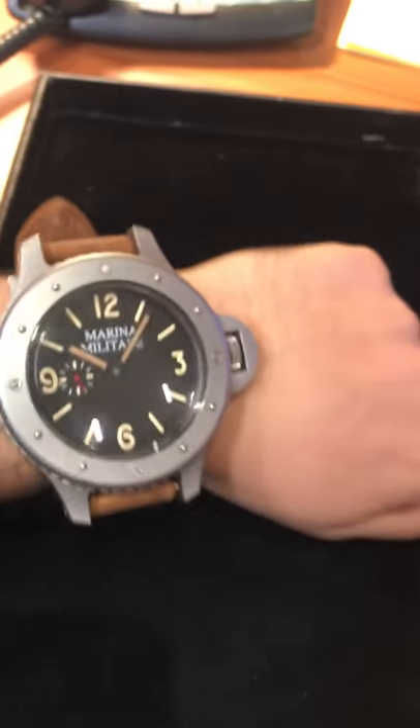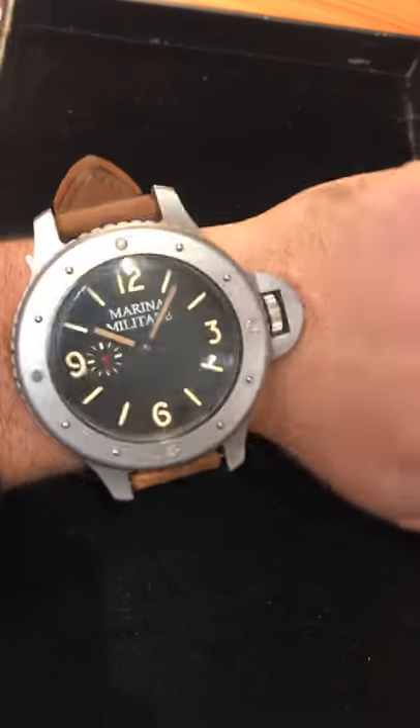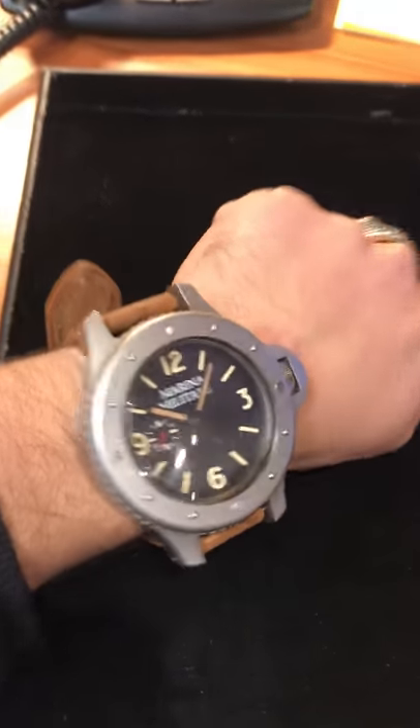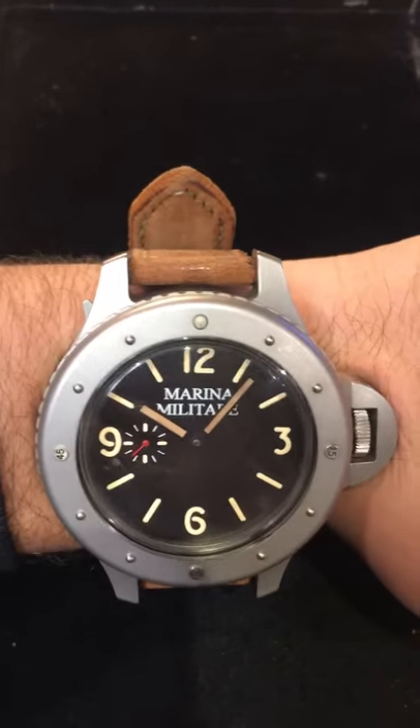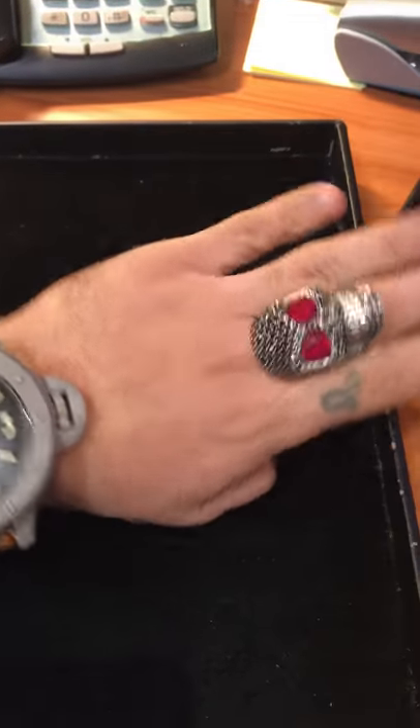I've got a seven to seven and a half inch wrist, so not that small, and you can see the sheer size of this thing on my wrist. It's a monster but I love it, and there's a shot of the Diamante diamond skull ring while we're at it.